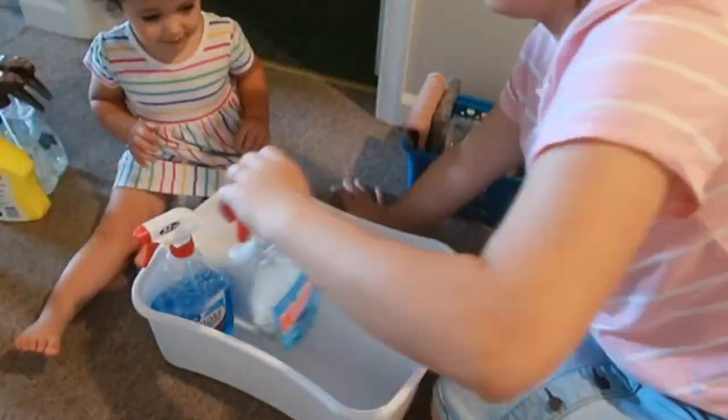Now that I have that done, I cleaned out this whole caddy and I'm going to organize Nelson's car cleaning stuff in here because when you go to clean the car, you just pick it up and take it outside instead of carrying out a bunch of different bins and bottles. I'm going to do that real quick and then put everything back in and I'm about done.